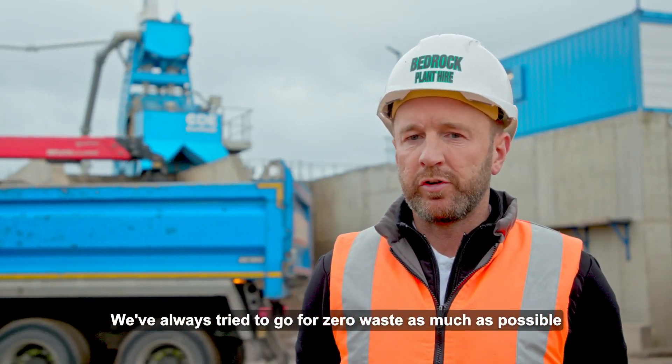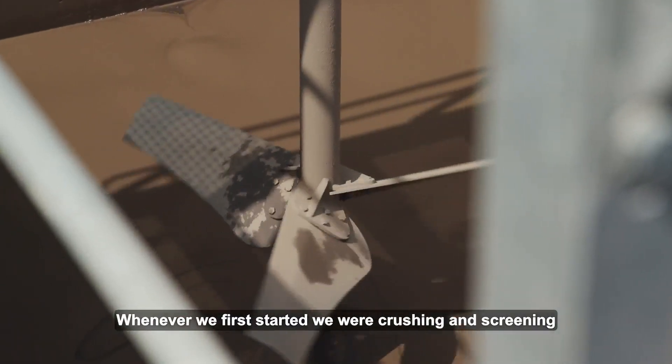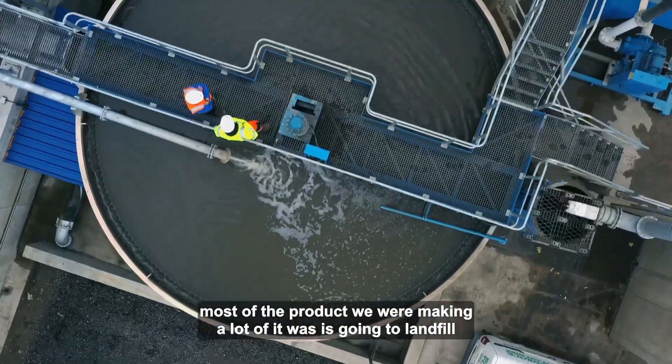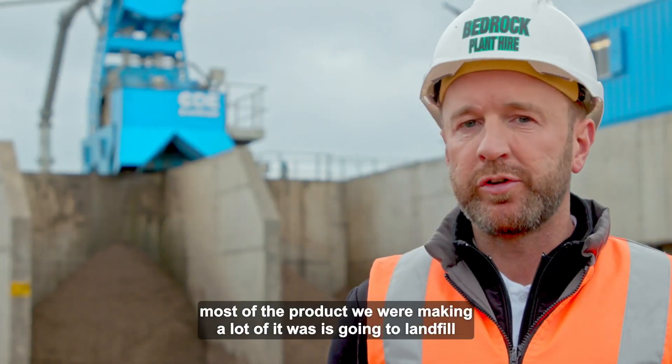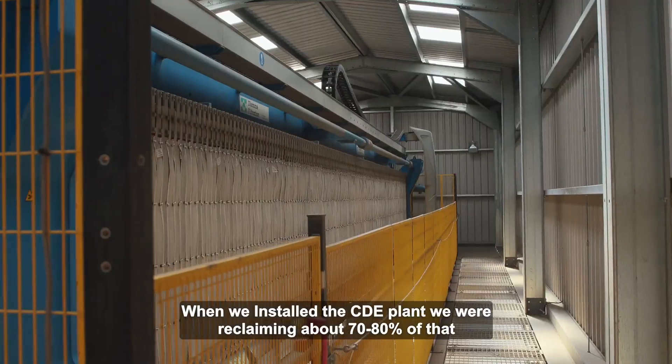We've always strived to go for zero waste as much as possible. When we first started we were crushing and screening, but most of the product we were making, a lot of it was going to landfill. When we installed the CDE plant, we reclaimed about 70 to 80% of that.